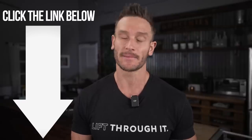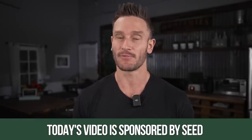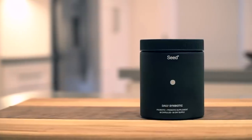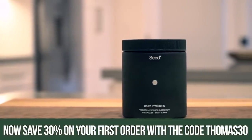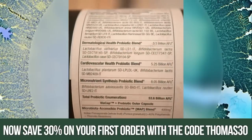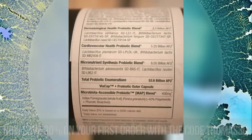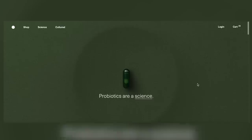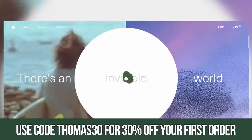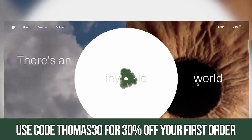If you're not wanting to add copious amounts of fiber at once, I've linked down below to Seed, which is my recommended probiotic — it's a prebiotic and probiotic tied into one capsule, a capsule inside a capsule. The link down below will save you 15% with code THOMAS15 on their daily synbiotics.